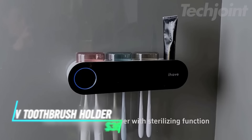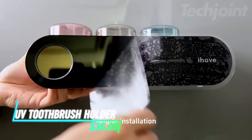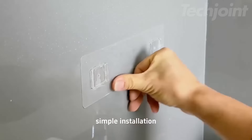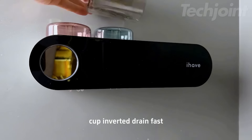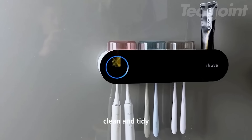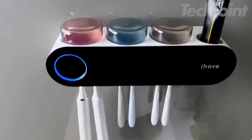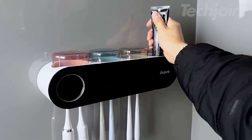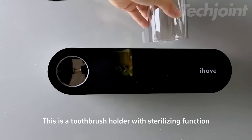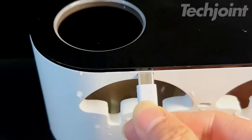Upgrade your bathroom with this innovative UV toothbrush holder and sanitizer. Featuring advanced UVC Plus UVA technology, it eliminates up to 99.99% of bacteria, ensuring your toothbrushes are always hygienic. With three stylish cups and a toothpaste dispenser, it's designed for the whole family. The intelligent sensing function activates disinfection every four hours, while the enchanting breathing light indicates charging status.